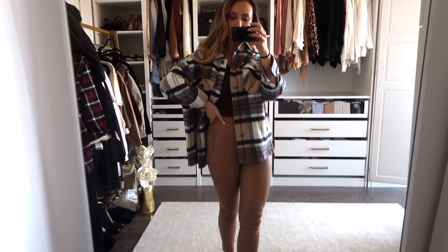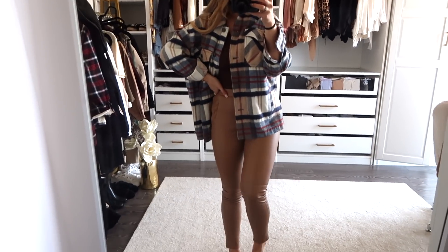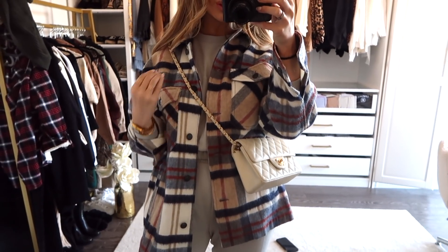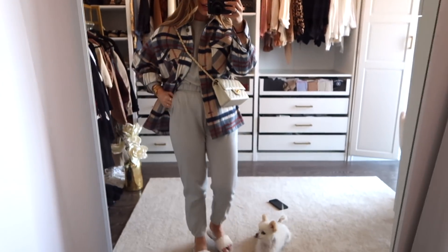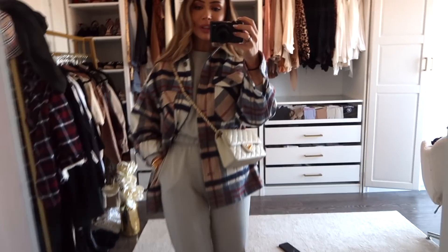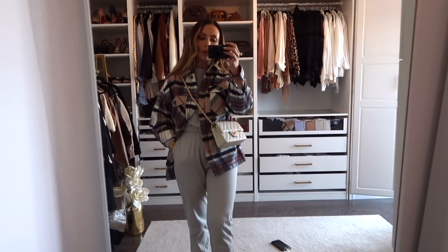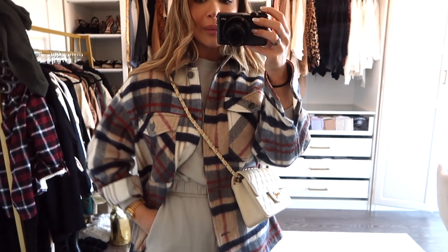I will definitely be wearing this with leather pants, with jeans, with sweatpants — it is so versatile. This is the flannel paired with some nude leggings from Zara last year. I love flannels like this because you can play on all of the different tones. We just had it over something nude, but now I'm playing on the blue tones and I have it over this icy blue set. It would look good over all black too, and it's much more comfortable when you have it over a sweater.